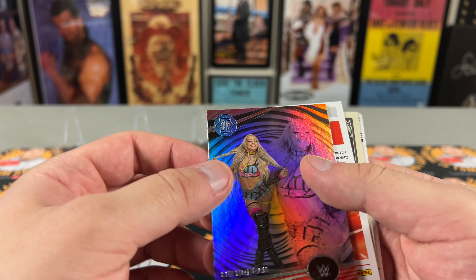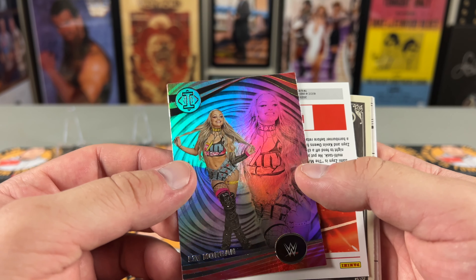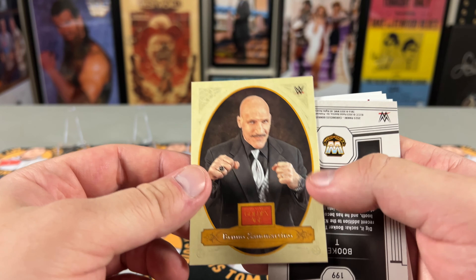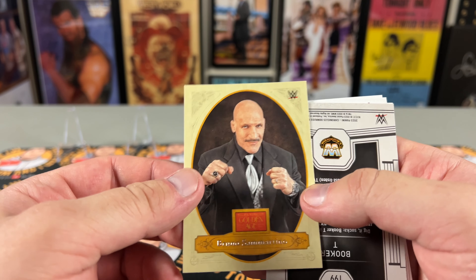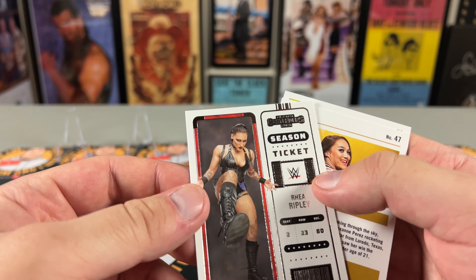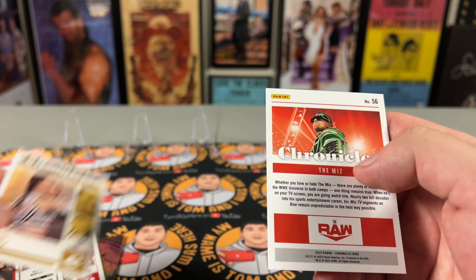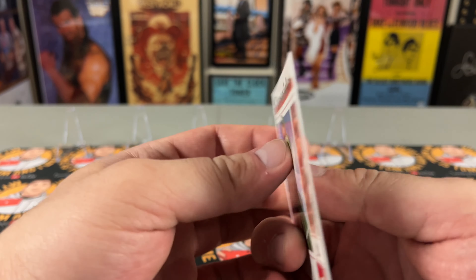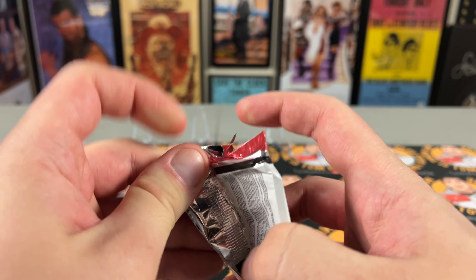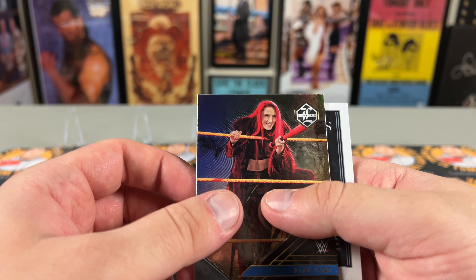Pack one: Liv Morgan on what I think is called Lumination — she's doing fantastic work right now with the Dom storyline, probably one of the best storylines in WWE. Got a Sami Zayn, a Bruno Sammartino — my boy said he'd throw him in the garbage can — a Voices of the Ring Booker T, Rhea Ripley (that Dom storyline when she comes back will be interesting), Roxanne Perez, and a Chronicles Miz. Nothing super exciting but I like the Bruno and Liv cards.